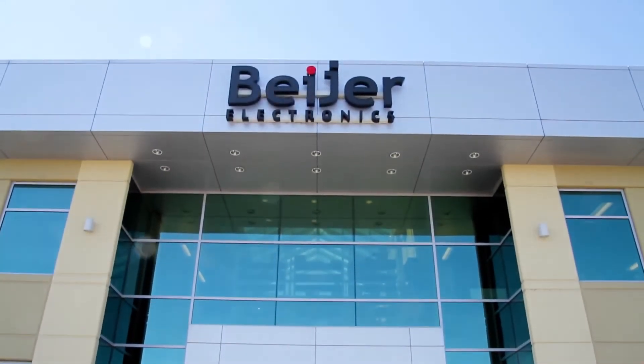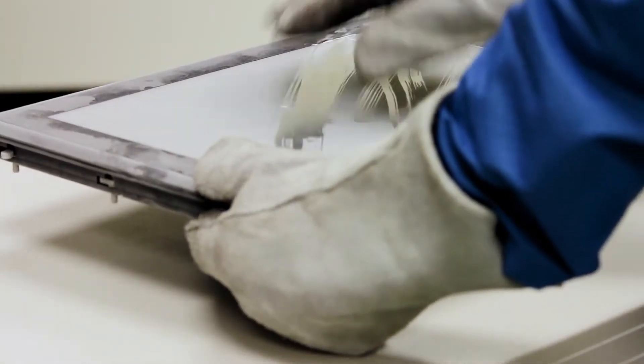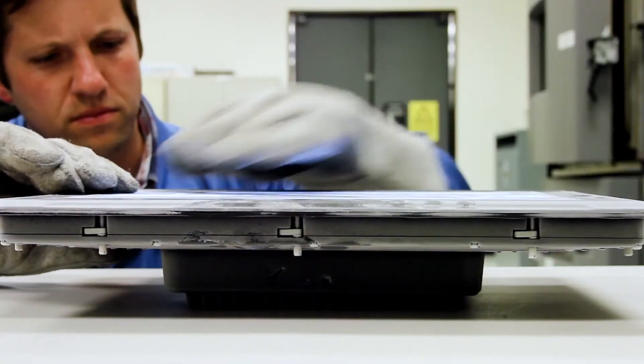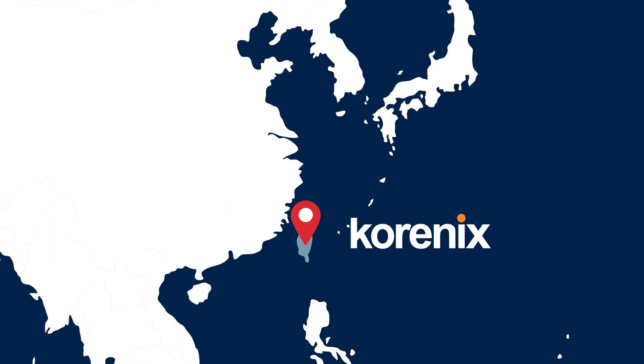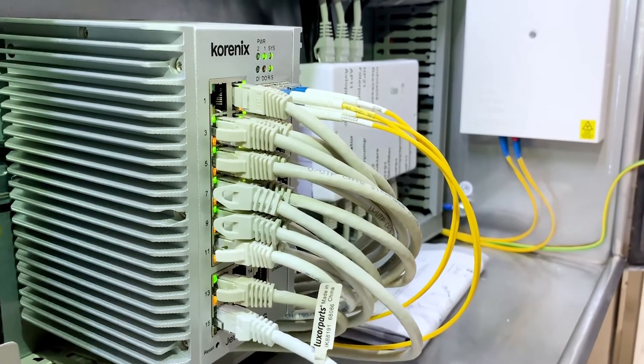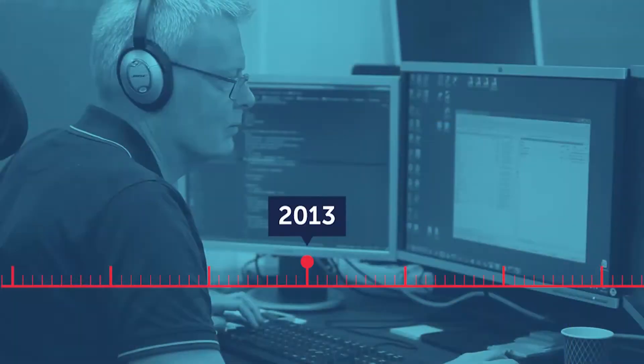Time to get tough and grow in the American market. We acquire a rugged product portfolio for customers operating in extreme environments. Karenix in Taiwan becomes our sister company and gives us access to competitive data communication products to expand our customer offering.